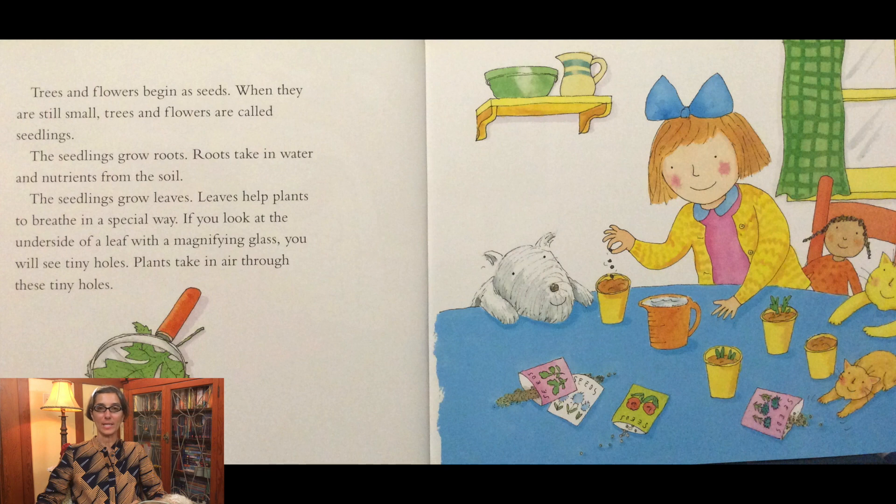Trees and flowers begin as seeds. When they are still small, trees and flowers are called seedlings. The seedlings grow roots. Roots take in water and nutrients from the soil. The seedling grows leaves. Leaves help plants to breathe in a special way. If you look at the underside of a leaf with a magnifying glass, you will see tiny holes. Plants take in air through these tiny holes.